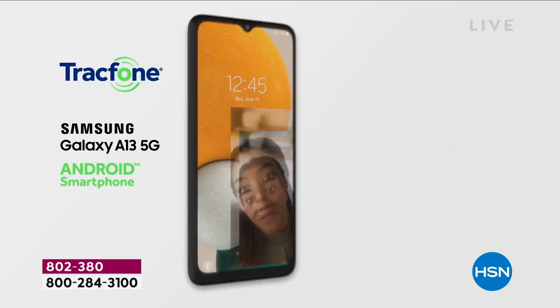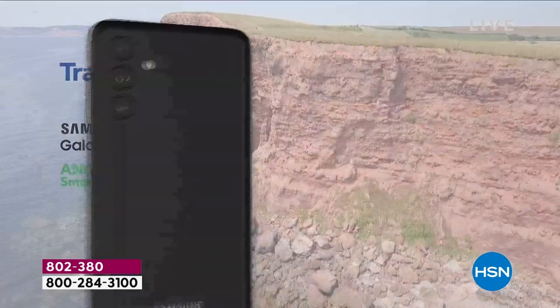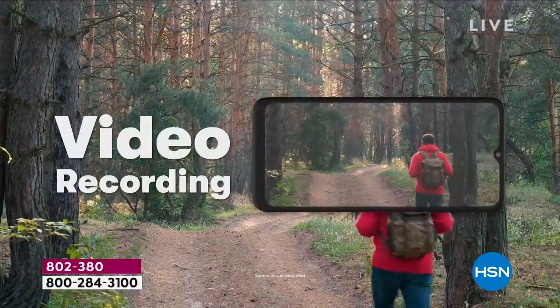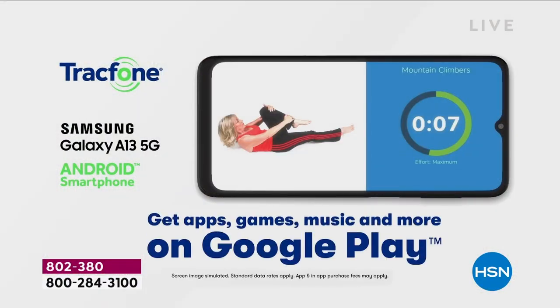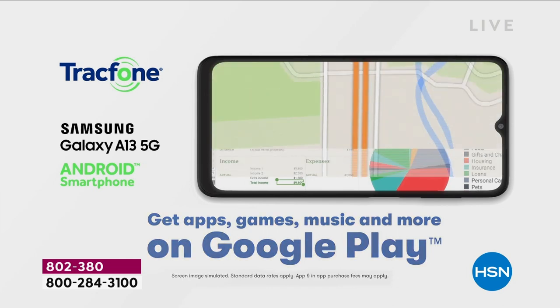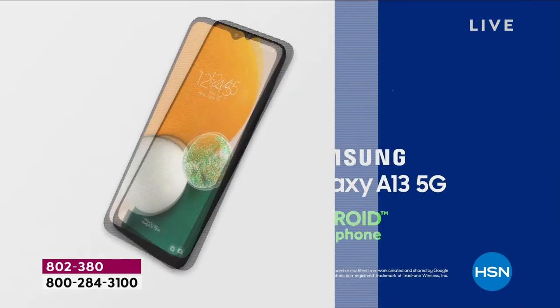With amazing 5G technology, a 50-megapixel camera, and an octa-core processor, we're going to capture the moments, the memories, take great videos, do all those video calls, play games, surf the net — we're going to do everything you want to do on your handheld mini computer, which is really what this is.